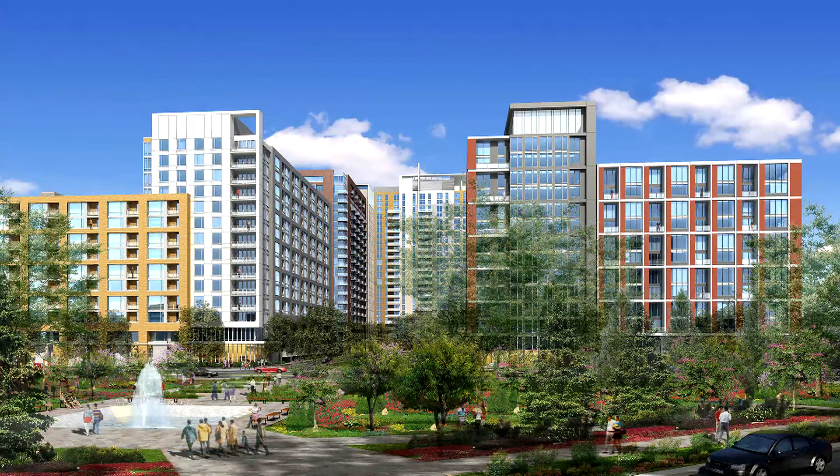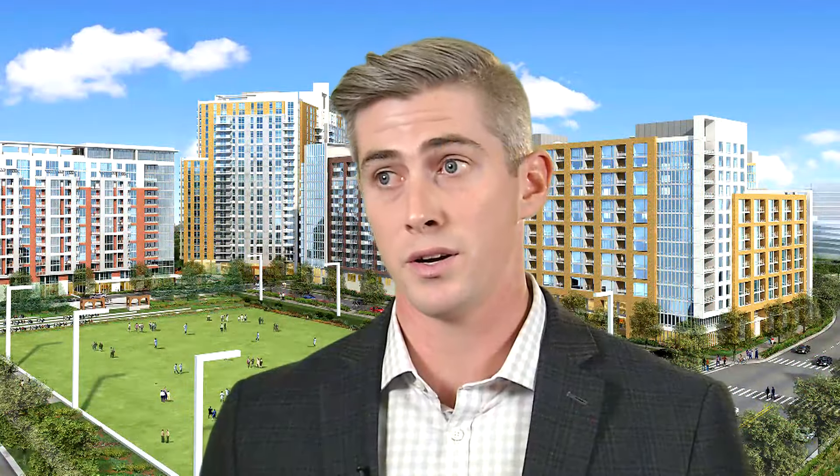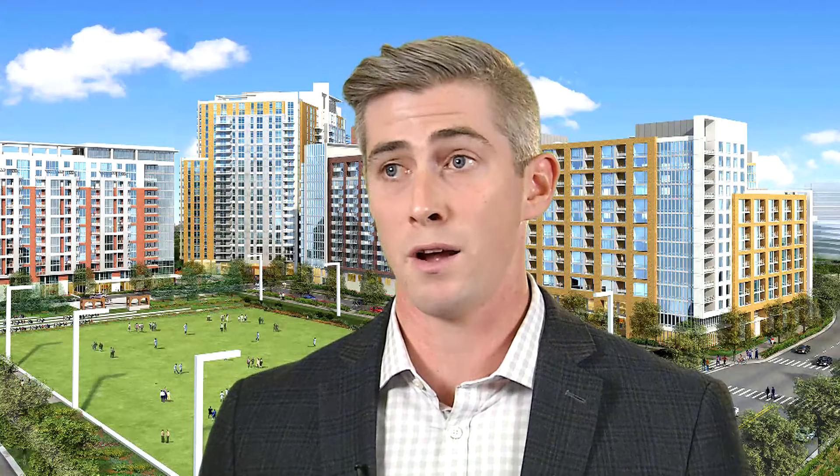We have approximately 14,000 square feet of amenity space, which includes a golf simulator, a kid's room, a dining room, a fitness center, business center, conference room, and a rooftop terrace.